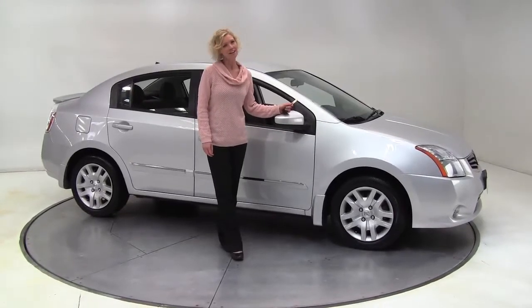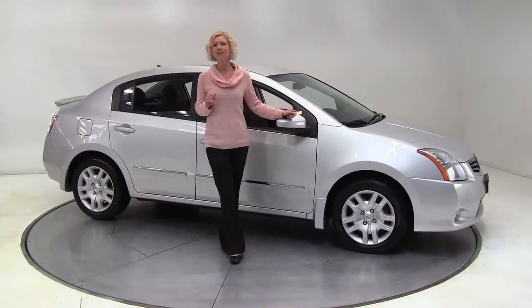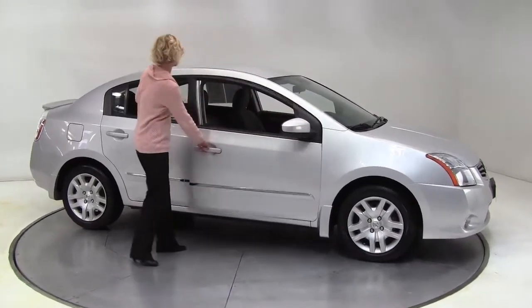Hello there, wise buyers. This is Erin coming to you once again from Feldman Nissan, Bloomington, Minnesota. I have a 2011 Nissan Sentra to show you today.